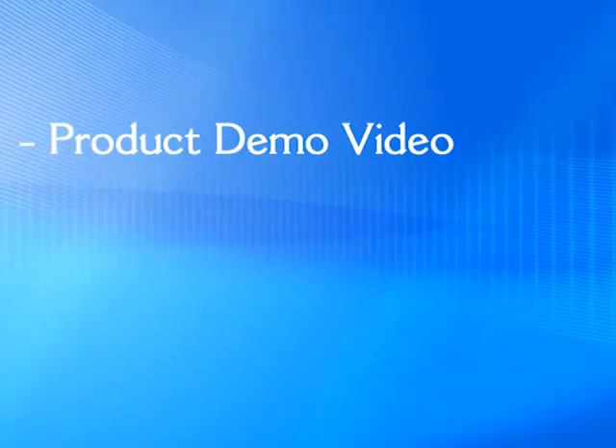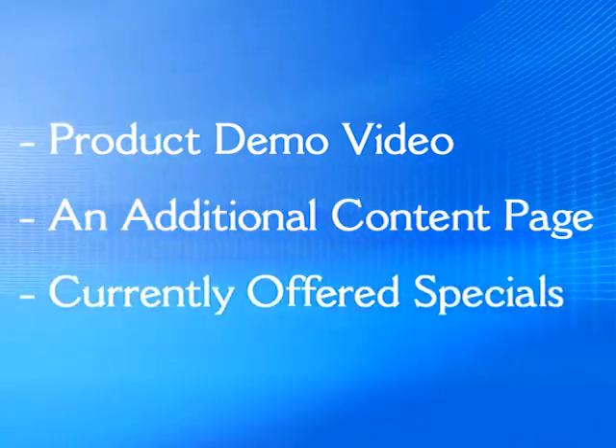It could be a product demo video, an additional content page, or a currently offered special.